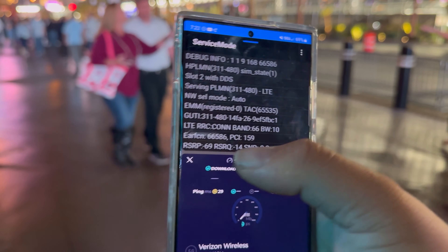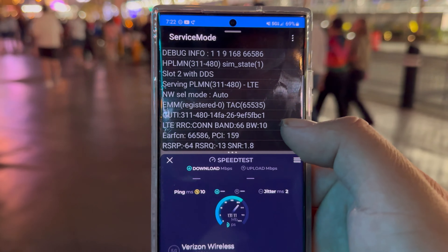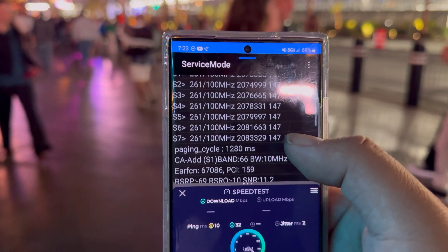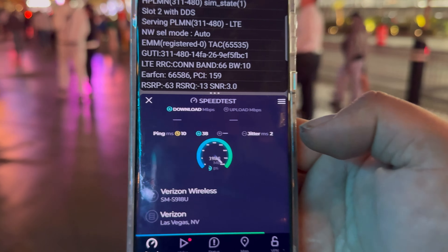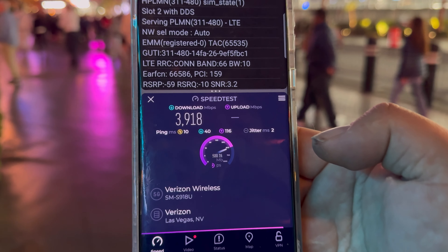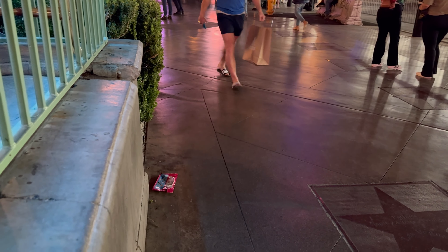Hey guys, thank you for tuning in to another video. Right here are the stands for the Bellagio — they got the enclosed stands, the televisions in there, all that stuff for the F1. We got the water show going on. What we're going to do is test the networks. Check out my Twitter handle, Carl Says Tech. We got all the carriers down here: T-Mobile, AT&T, Verizon, Dish. Let's start off with T-Mobile.